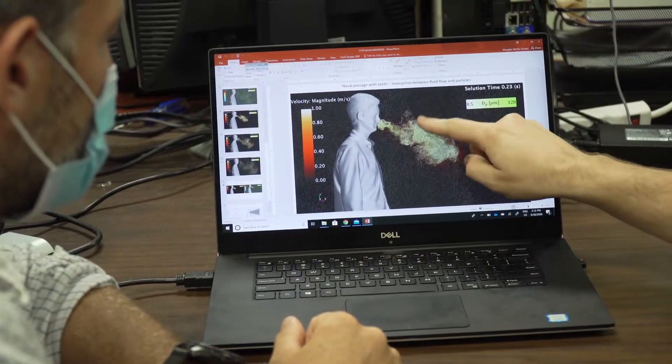This team is developing a product similar to a cough drop that can thicken saliva particles and make them heavier when released during a cough or a sneeze. Then they will tend to fall down rather than transmit to the next person.